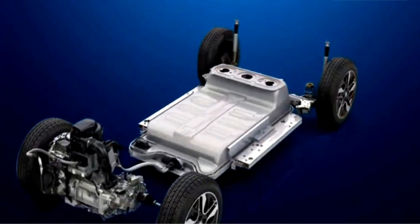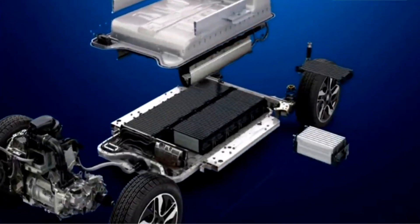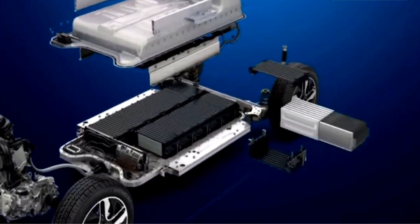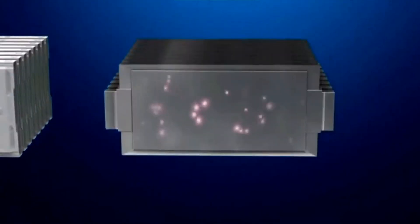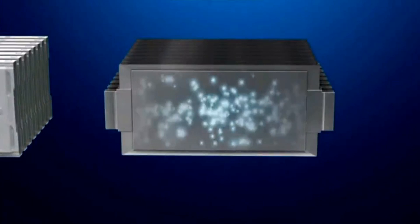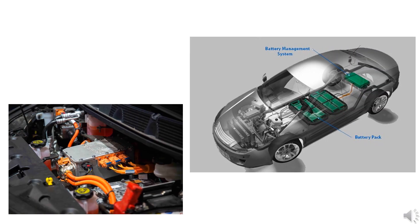In electric vehicles, lithium-ion batteries are the predominant energy source. The lithium-ion cells are connected in series and a battery pack is created. This battery pack is controlled and managed by a battery management system, which monitors and controls the voltage and the cooling of the battery pack.